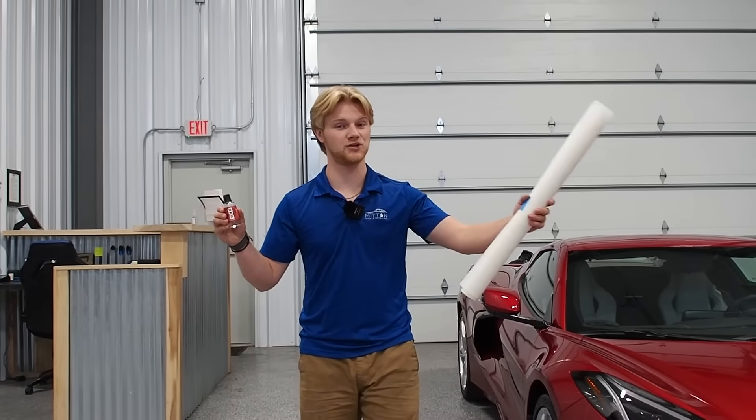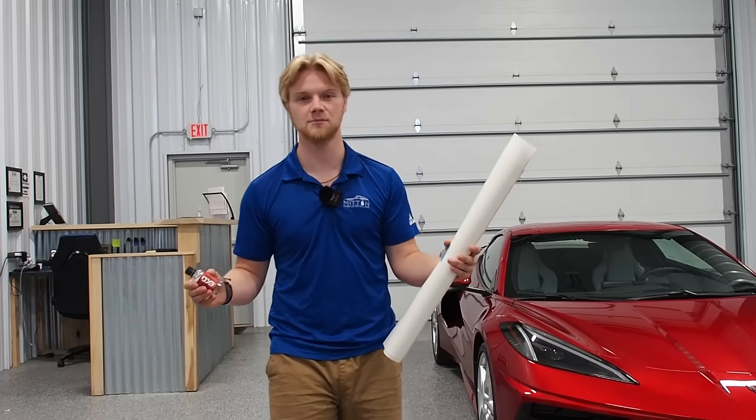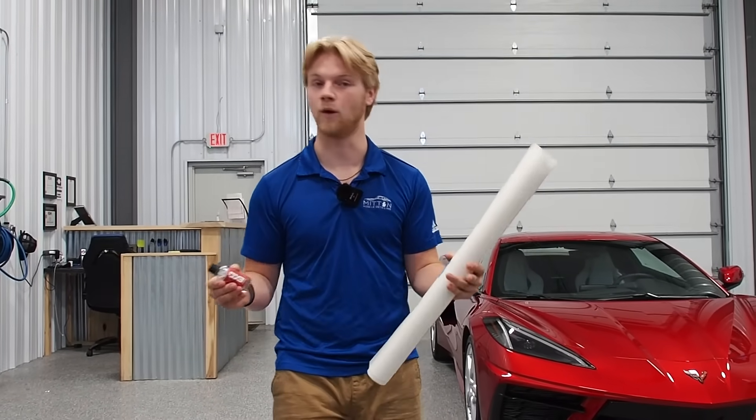Ceramic coating or paint protection film — which one should you get? It really all depends on your budget, but for the best protection, why not both?